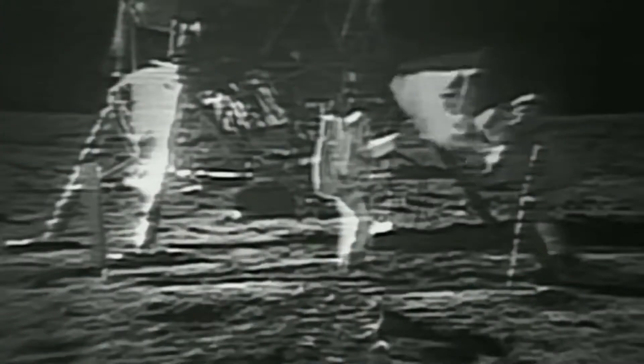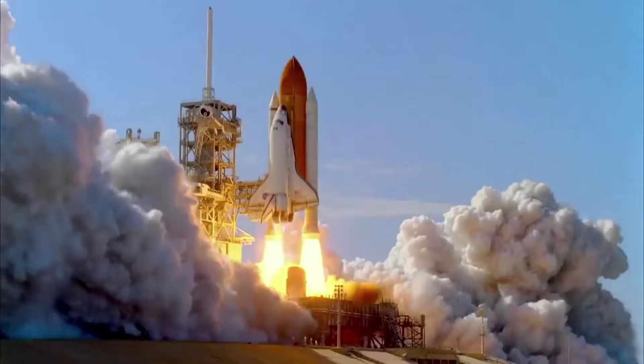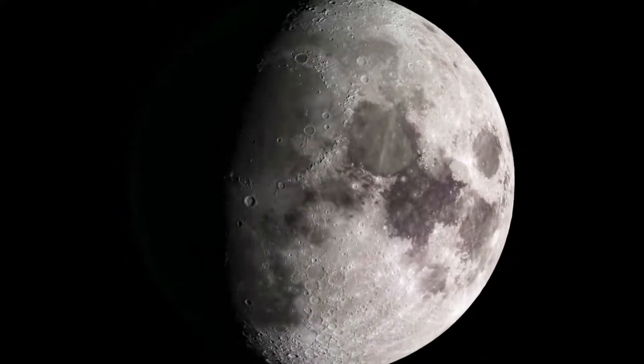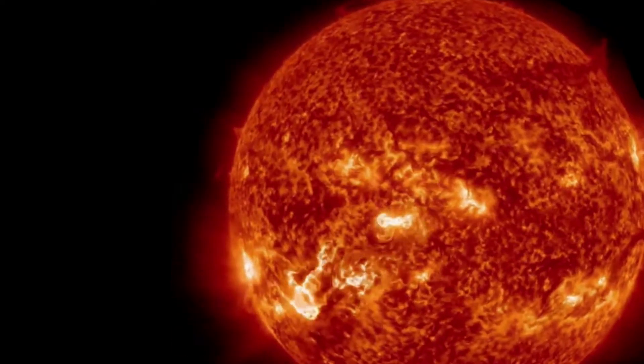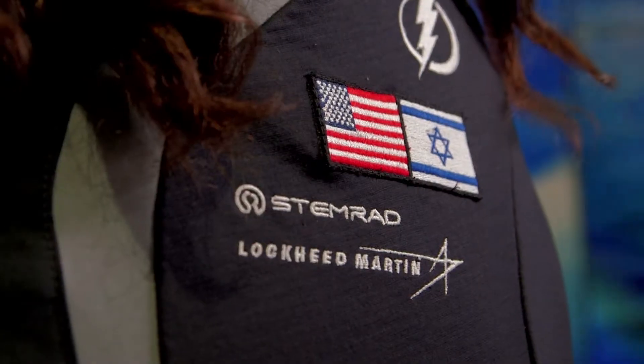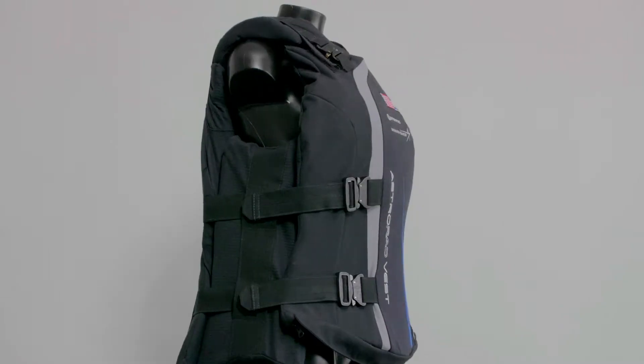It has been 50 years since a human has walked on the moon, but now humanity is going back to the moon and even reaching Mars, and this Israeli company is making it possible. One of the greatest challenges to deep space exploration are solar particle events, in which astronauts are exposed to extreme radiation. That's why it was such a breakthrough when the Israeli company STEMRAD revolutionized protective gear for astronauts.